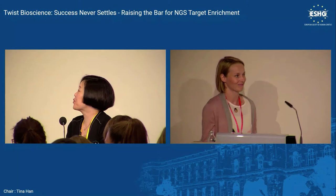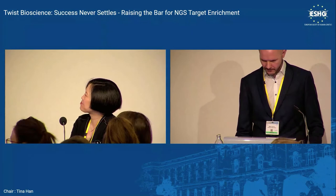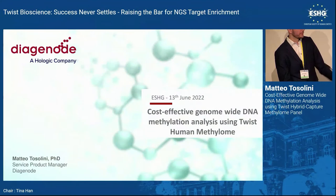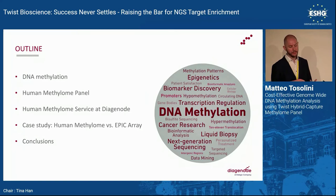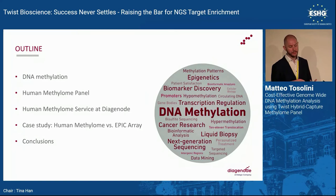Welcome Matteo from Diageno, head of product management. Today I will talk about DNA methylation, what the Human Methylome panel is, how at Diageno we use it to propose services, and then I will present a case study — a comparative analysis of the Human Methylome panel versus the EPIC array — before drawing some quick conclusions.